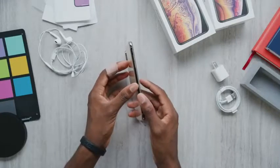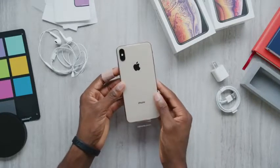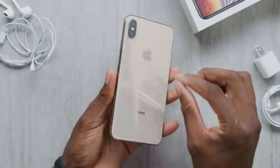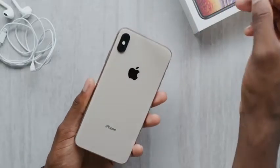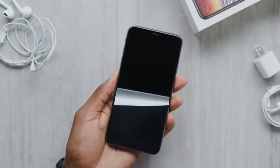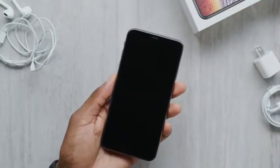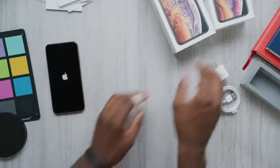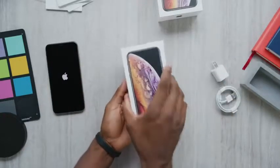Anyway, here's the phone, and we can take a second to admire it as clean and scratch-free as it'll probably ever be in its life. And that completes your unboxing experience. For the record, it is exactly the same on the smaller XS, but we'll go through that anyway.